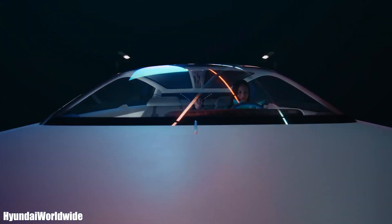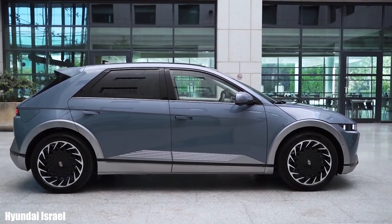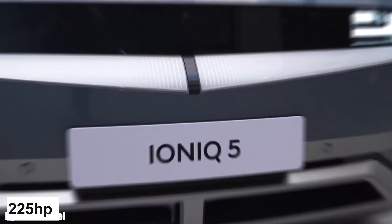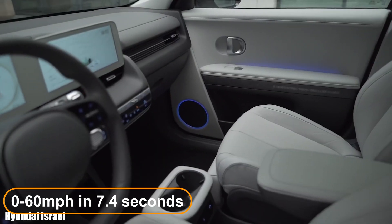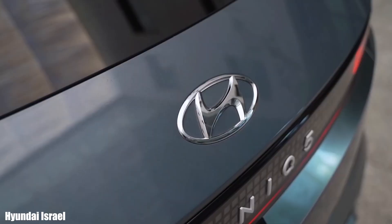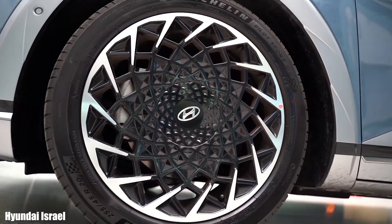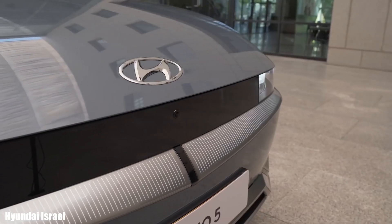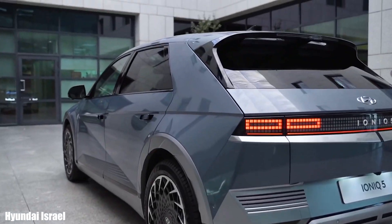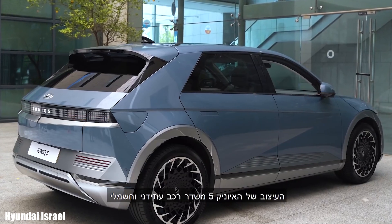The Hyundai Ioniq 5 is a compact SUV available in single-motor or dual-motor configurations. The rear-drive single-motor generates 225 horsepower and 250 pound-feet of torque, accelerating 0 to 60 miles per hour in 7.4 seconds. The all-wheel drive dual-motor generates 320 horsepower and 446 pound-feet of torque, accelerating 0 to 60 in 5.2 seconds. Unlike many EVs, the Ioniq 5 can accept as well as feed back electric charge, allowing you to power any electrical appliance as long as it has charge remaining.